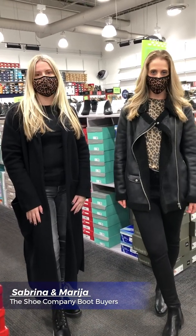Hi, my name is Sabrina. I'm Maria. And we are the boot buyers for The Shoe Company. Today we're inside Vaughan Mills to answer some of your questions about our new fall arrivals. Let's get started.